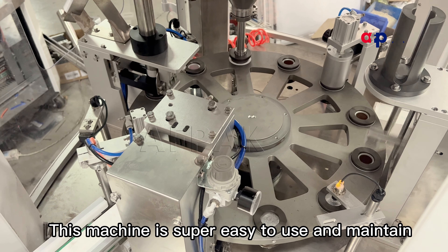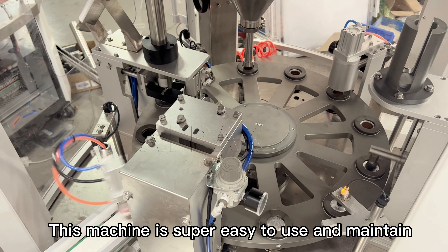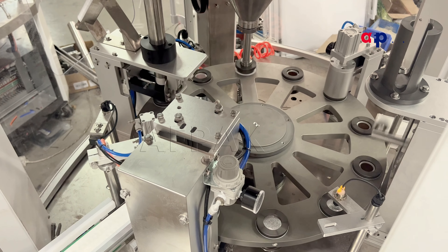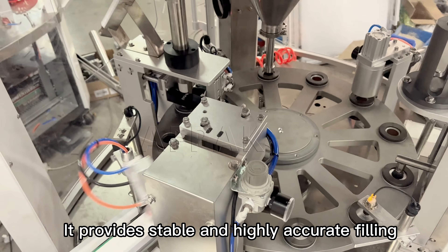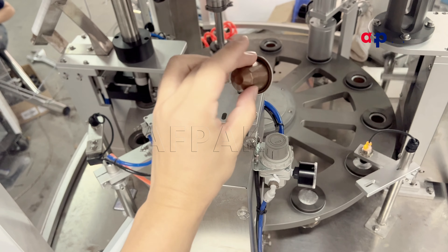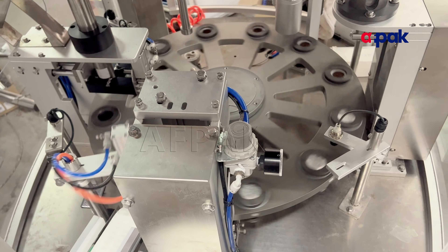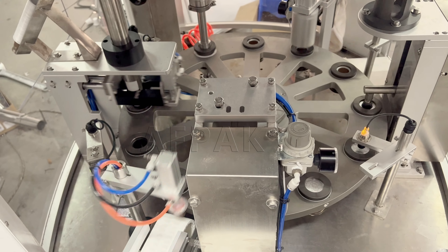This machine is super easy to use and maintain. It provides stable and highly accurate filling. You can check how accurate our filling results are.